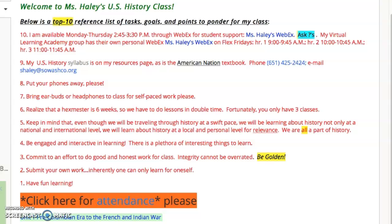My virtual learning academy group has their own personal WebEx. Also linked there on Fridays: hour one is 9 to 9:45, hour two is 10 to 10:45, and hour three from 11 to 11:45. I'd be glad to talk to students at that time and may ask students to do a little oral work with me on those days.